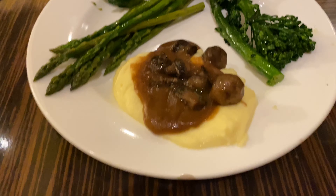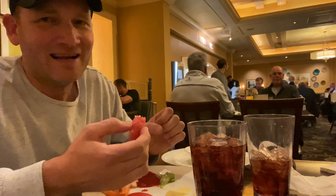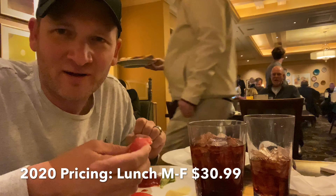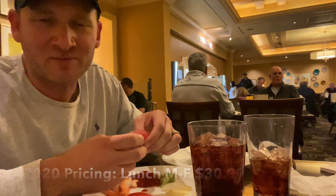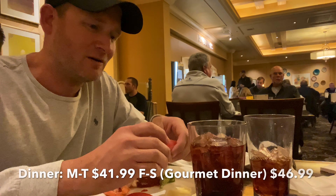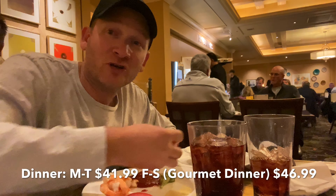Coming in at number four is the Buffet at the Bellagio. Bellagio gets four stars on TripAdvisor. One thing I look for in these Vegas buffets is whether they have tuna sushi in particular, because for some reason it must be a little more expensive — you don't find it at buffets too often. It's really good.